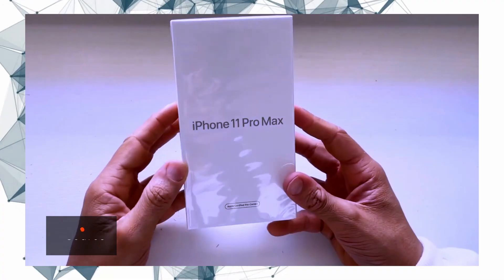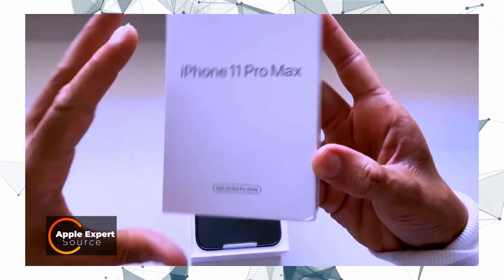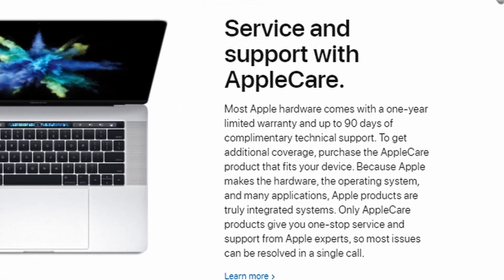Then it's repacked with new accessories in a plain white box. That white box is one of the ways a consumer can easily identify that the device is an Apple-certified refurbished iPhone. Apple gives a one-year warranty for its refurbished iPhones, and you can even buy an AppleCare plan for such a device.